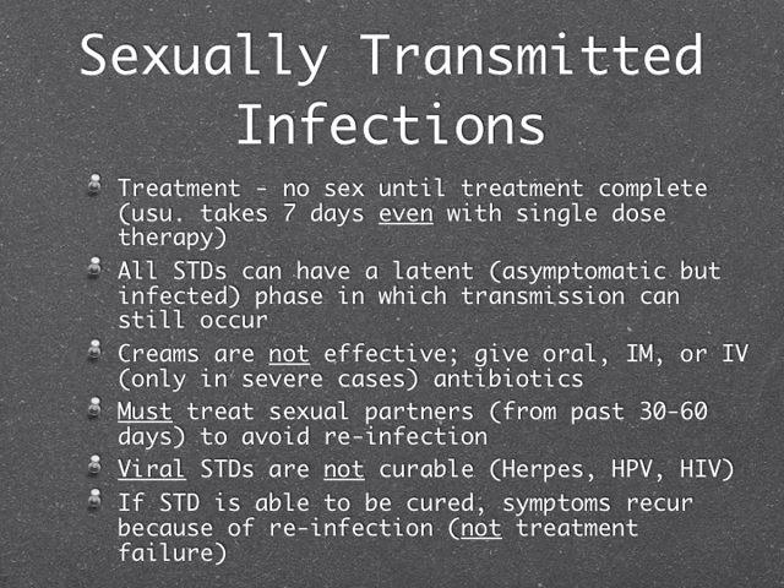Not all STDs are curable. The viral ones — herpes, HPV, and HIV — have no cure; they remain in your body forever. If we are able to cure STDs like gonorrhea, chlamydia, or syphilis, most people get them again — not because of treatment failure, but because they got reinfected. Their partner didn't get treated, or they're with a new partner who gave it to them again.